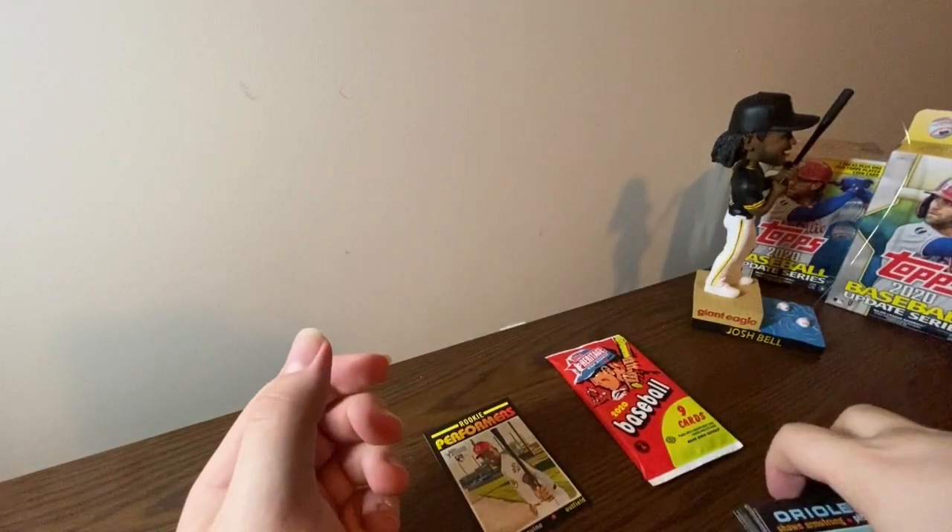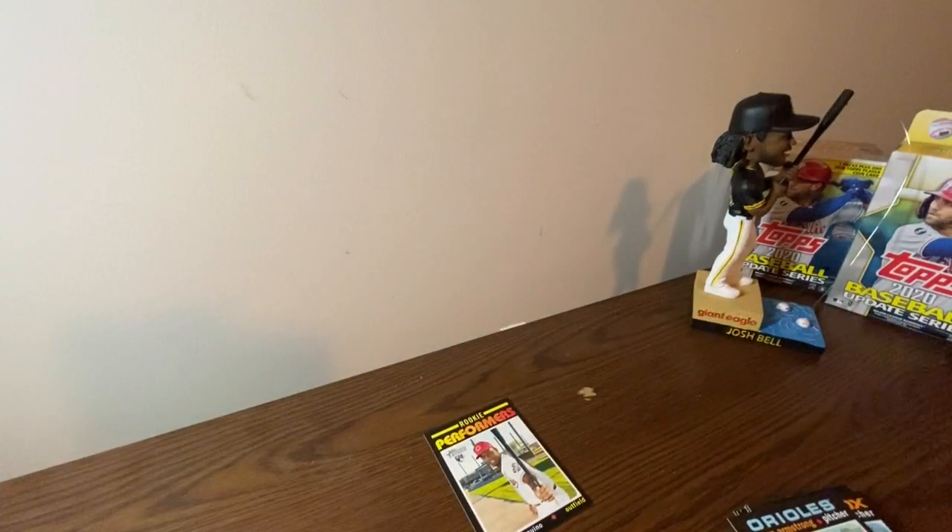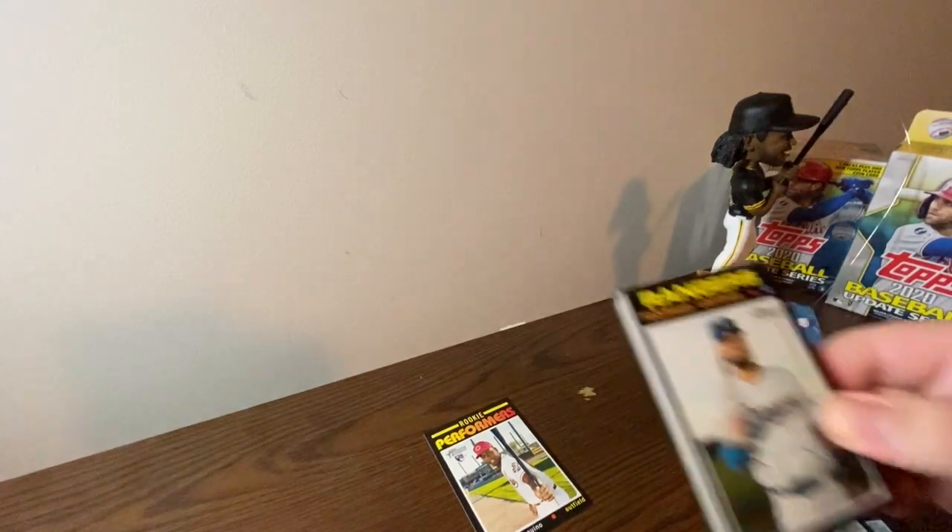Most of these guys in this set are pretty much bench players. There's a couple stars I've recognized, but from the last pack most of these guys are bench players and things like that. Most of them I've literally never heard of before. These packs are kind of hard to open too. These packs seem thicker than the rest.